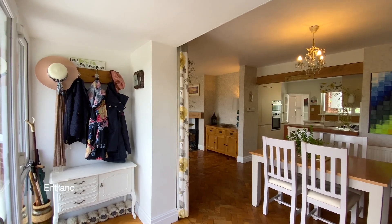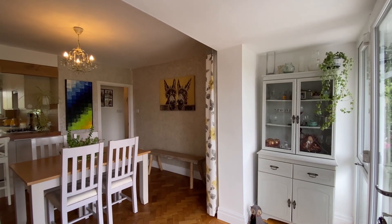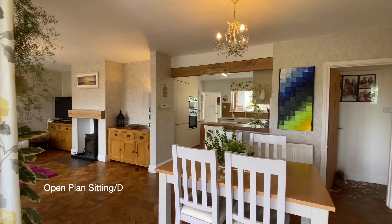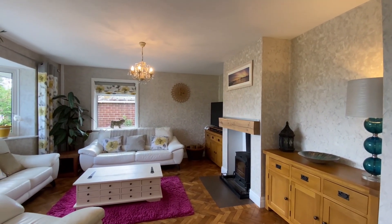Coming into the property, the entrance porch opens up to the open-plan living and dining room, where there's parquet flooring and a wood burner, as well as a large bay window to the front providing lots of natural light.